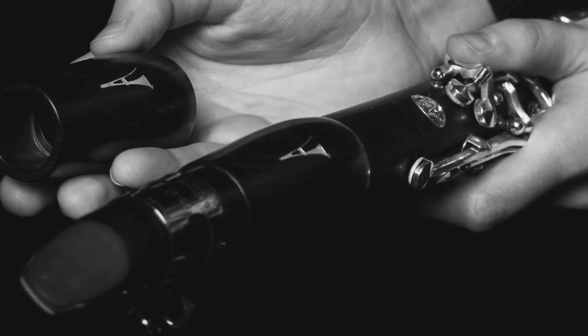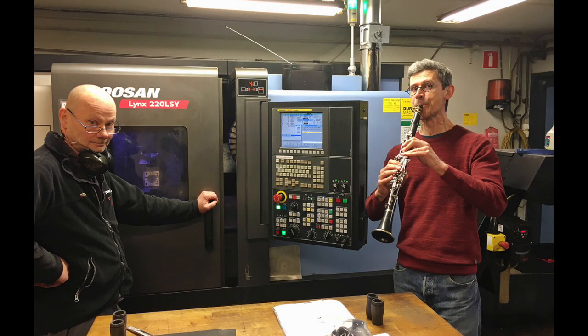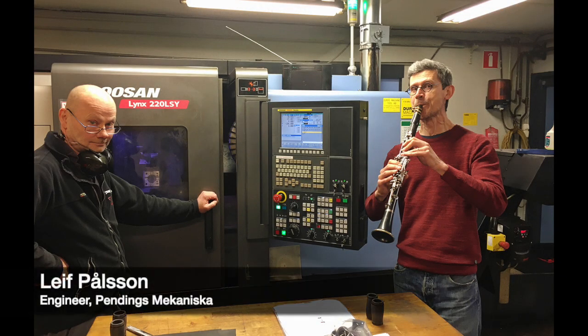The process of making our barrels requires tools and machines with extremely high precision. We are making the parts for our barrels together with a separate factory.